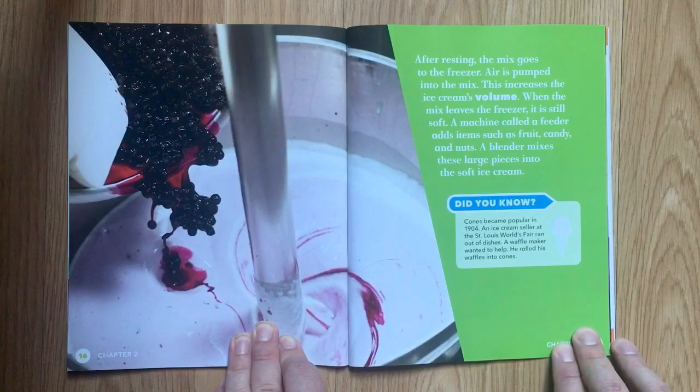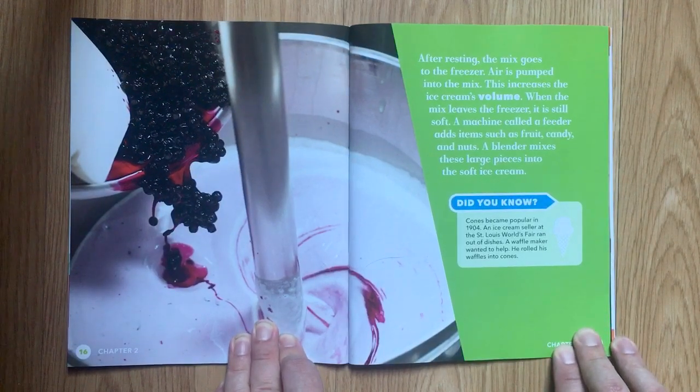After resting, the mix goes to the freezer. Air is pumped into the mix. This increases the ice cream's volume. When the mix leaves the freezer, it is still soft. A machine called a feeder adds items such as fruit, candy, and nuts. A blender mixes these large pieces into the soft ice cream.